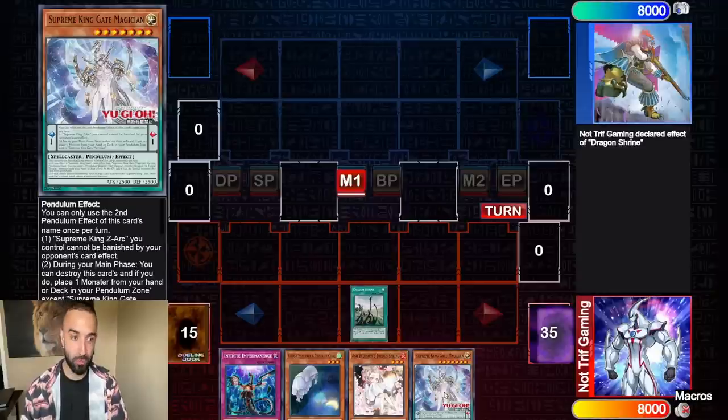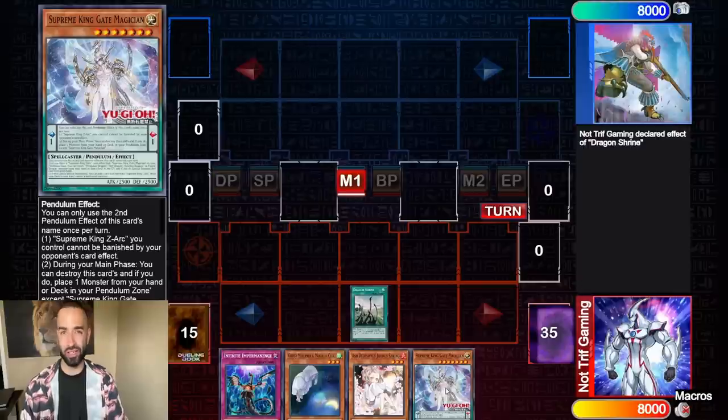There's a new card that came out and this is Supreme King Gate Magician. I'm going to show you guys how to use this properly. There's multiple ways to play this deck and I'm going to show you guys what I think is the best — a billion hand trap version of Pendulum. This is a two-card combo deck now, thanks to this broken card. This card is absurdly good.